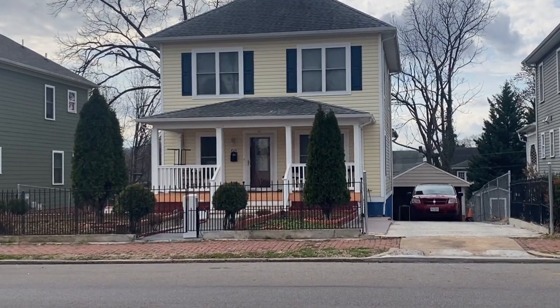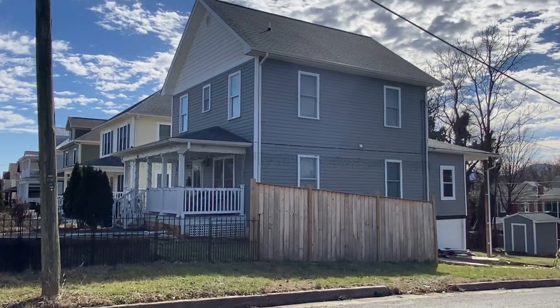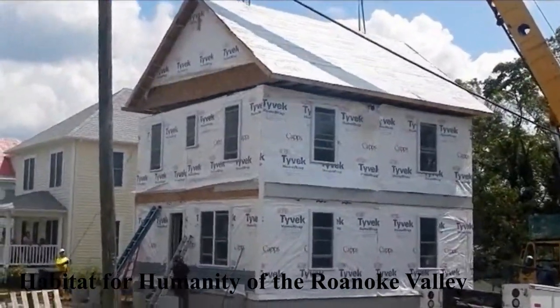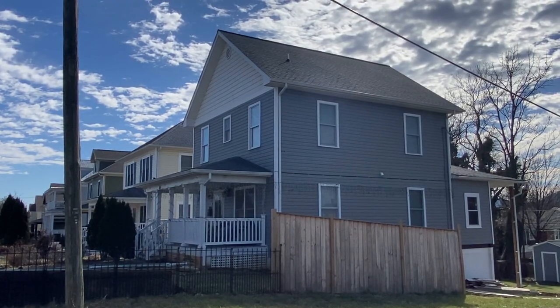Also to the right of our project are two houses built by Habitat for Humanity. These are likewise quite affordable, but are single-family homes occupied by their owners. These structures also incorporate the Design Overlay District guidelines, allowing them to seamlessly blend into the surrounding neighborhood.